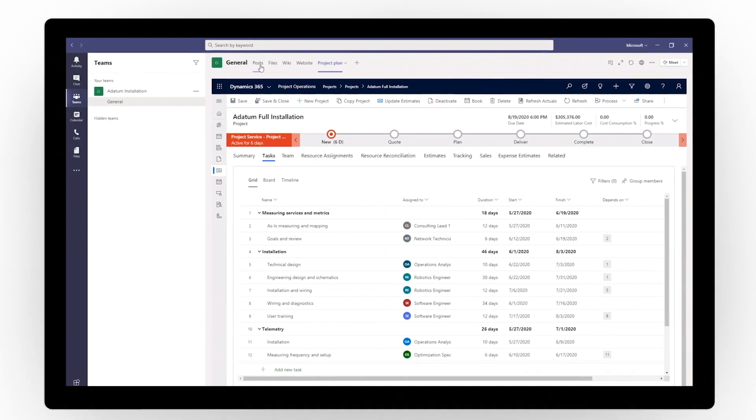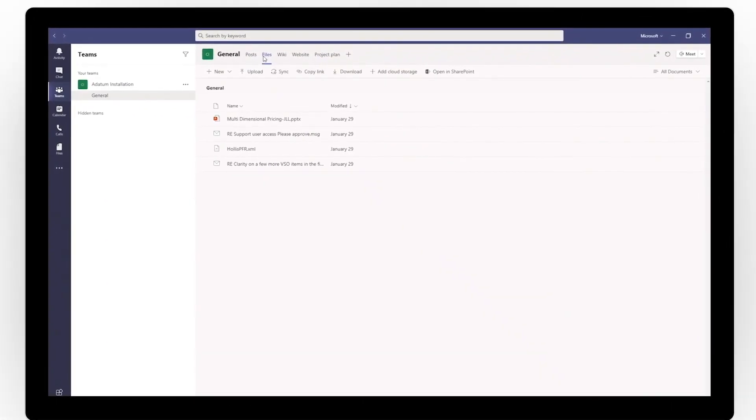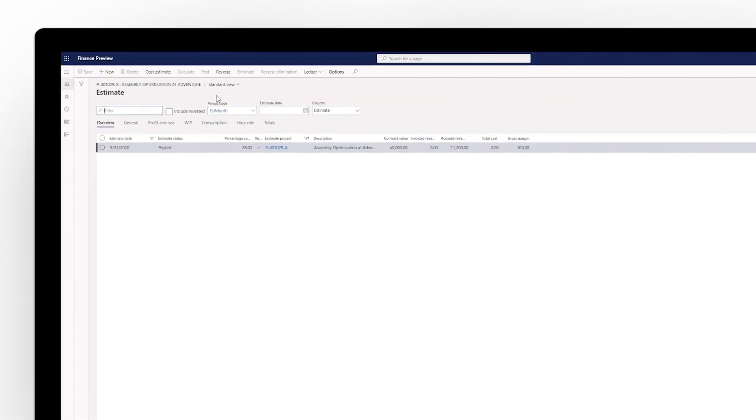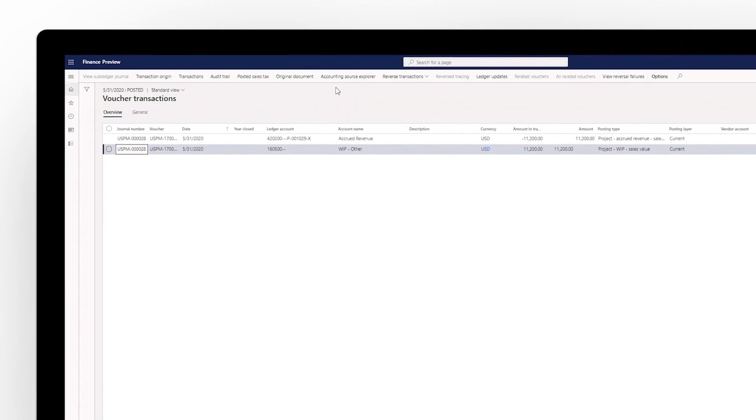When used with Microsoft Teams, everyone gets a secure hub for all their calls, meetings, document sharing, and more. Better connected, highly productive teams become the fabric of operational excellence, streamlining key business processes and improving quality of work.